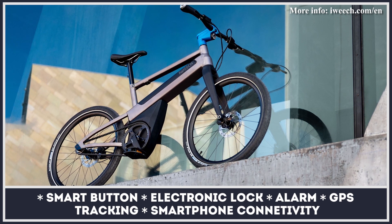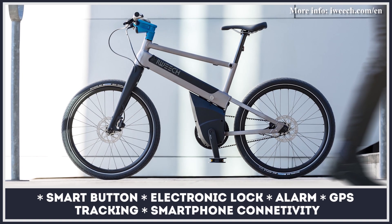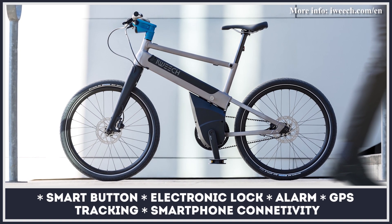An additional advantage of the iWeach is a three-level smart security system, which includes an electronic lock of the motor and battery, plus a motion detection system with alarm and phone alert.